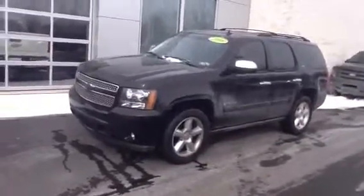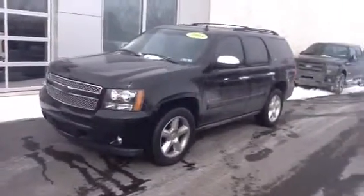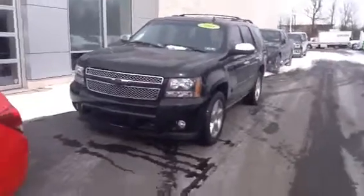It comes equipped with the 5.3 liter V8 engine, which produces 320 horsepower. It also has cylinder deactivation for when you're on the highway — it breaks down to four cylinders.